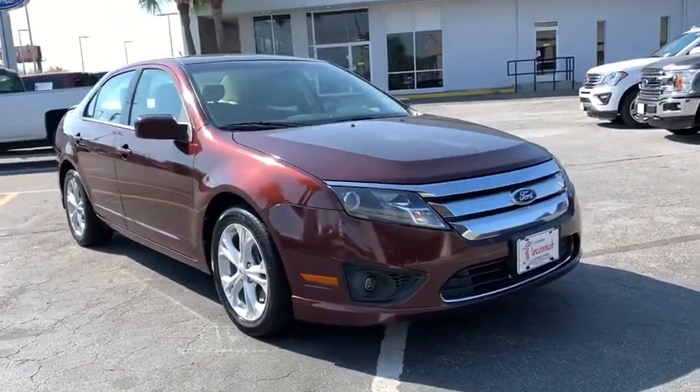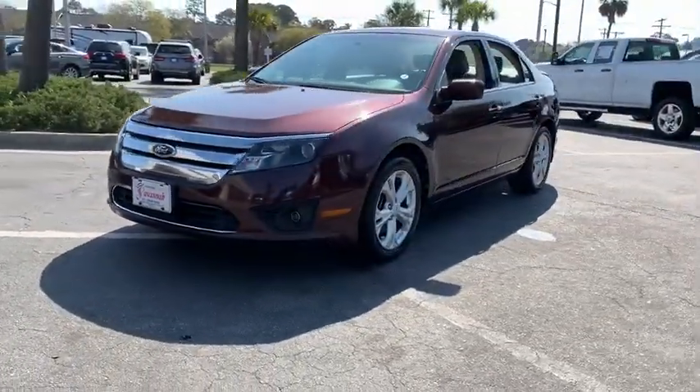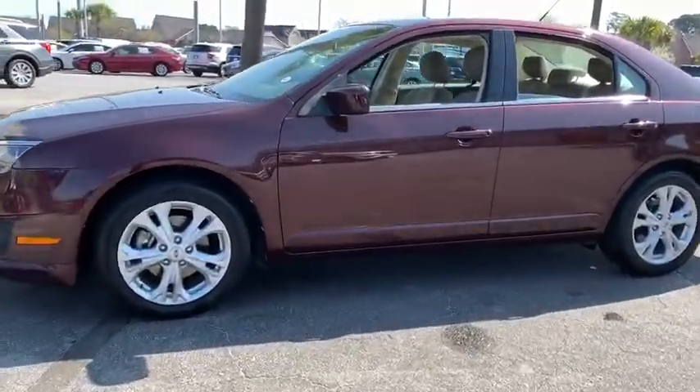Take a ride in the 2012 Ford Fusion. You can have both impressive power and great economy in a Fusion. This vehicle has less than 130,000 miles. Here are some of this vehicle's great options.